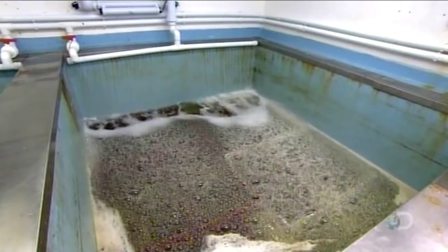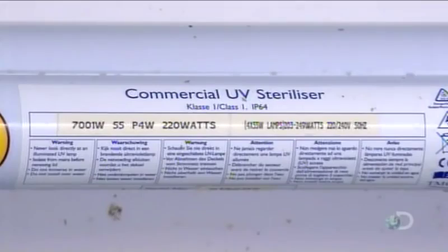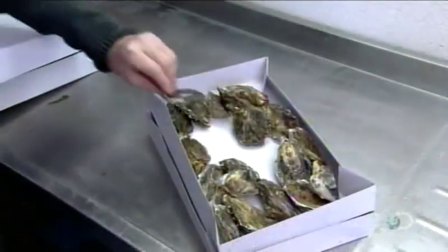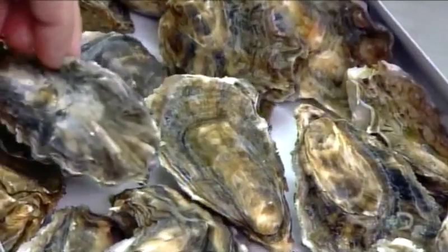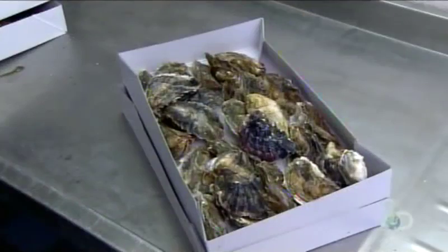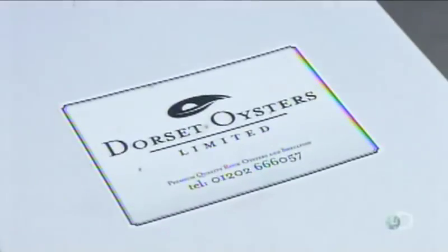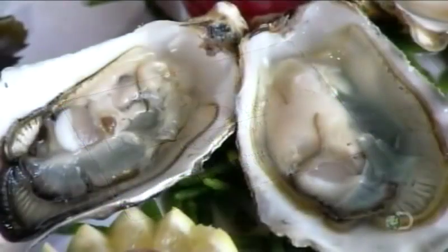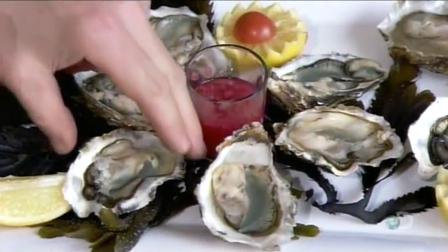Prior to sale, the harvested oysters go through a cleaning process called depuration. For 42 hours, they sit in tanks filled with seawater sterilized by ultraviolet light. The oysters draw this clean water through their gills, which flushes out all the bacteria. Thanks to this depuration process, it's safe to eat raw oysters. It's taken a good 18 months to grow from microscopic organism to dining delicacy, which has a refrigerated shelf life of about a week.